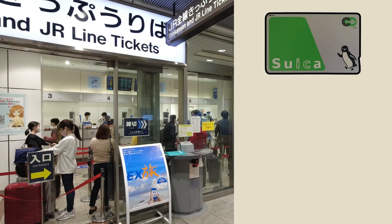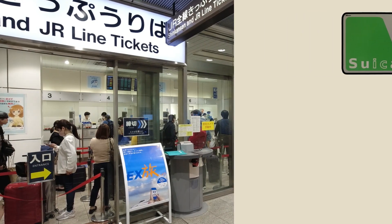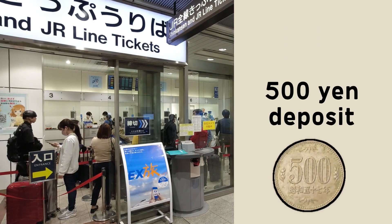At the end of your trip, you can take it to the ticket office and get your deposit back, as well as any remaining balance minus a fee. And if you have a zero balance, there's no fee, and you get 500 yen back.